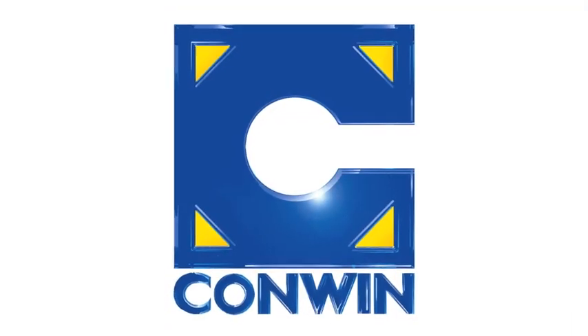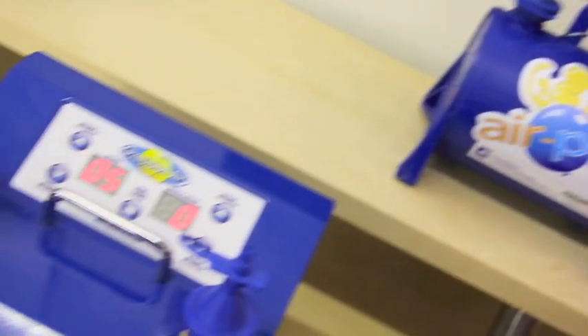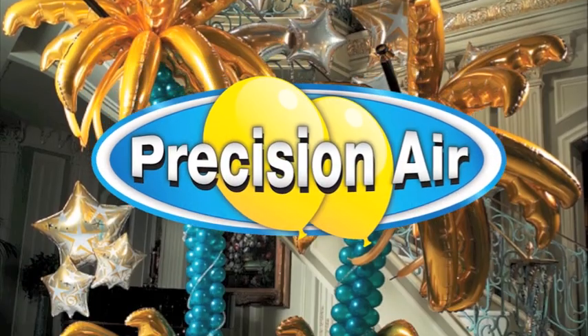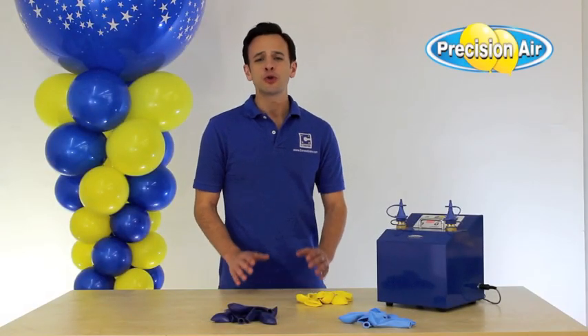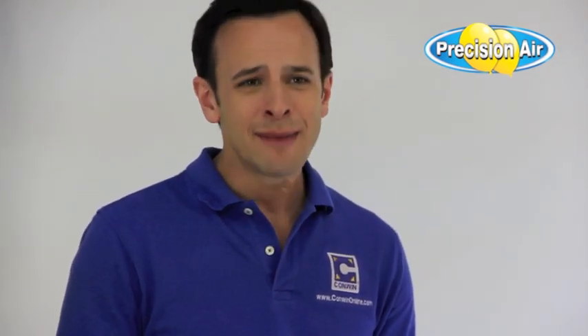Hi, I'm Stephen Mayhew for Conwen Balloon Equipment. Properly sized balloons are crucial to achieving professional looking balloon decor. And for air-filled designs, having to cart around heavy cylinders or noisy air compressors or even time-consuming templates are not always efficient or practical.